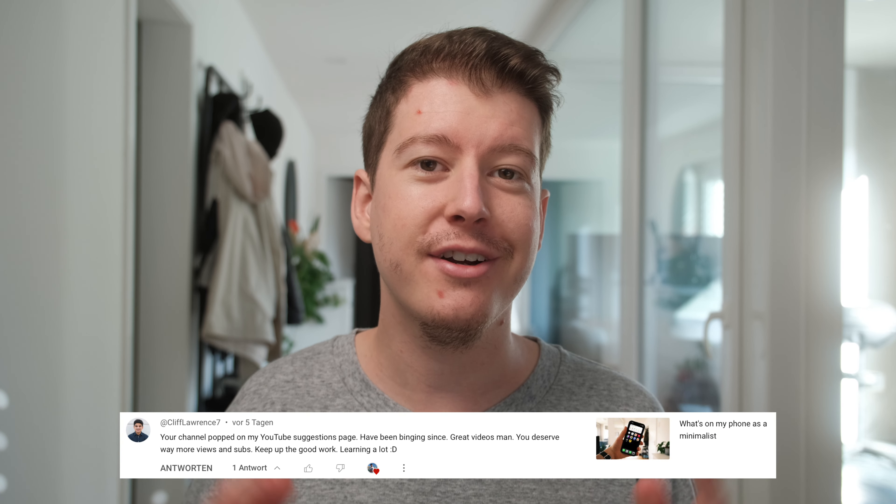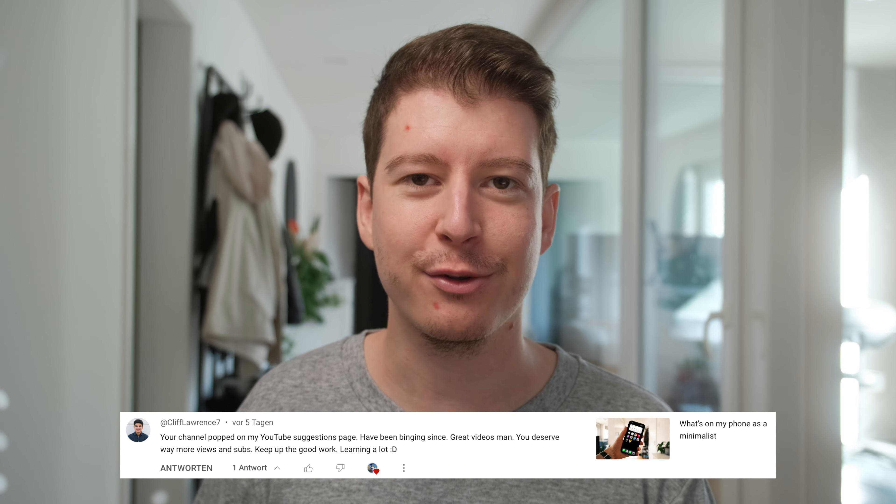Let me know if you have another guide you live by that I should know of, and as an appreciation, here is my favorite comment from the past week. Thanks so much for watching and have a great one.